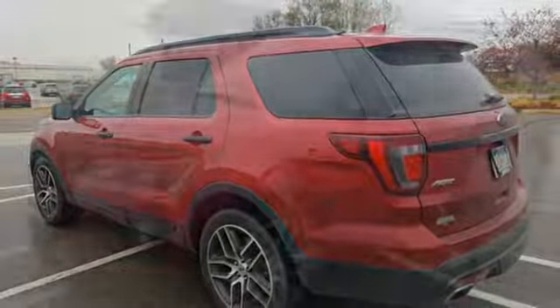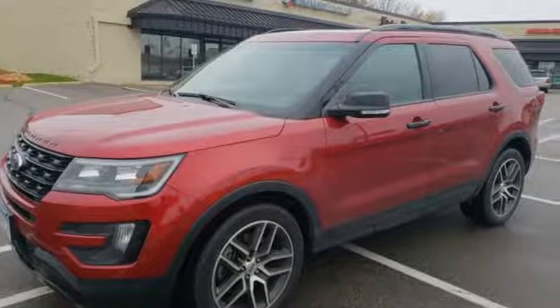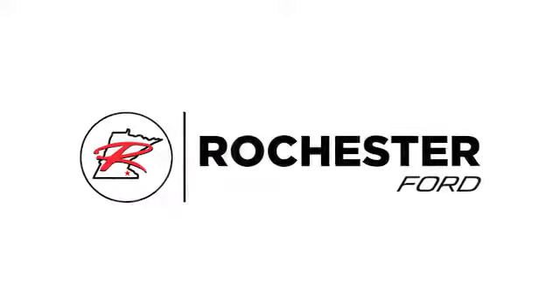Built on tradition, built to last — Ford. See what it can do when you take it for a test drive. Experience the difference at Rochester Ford.